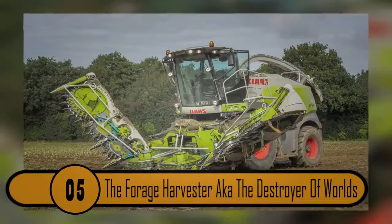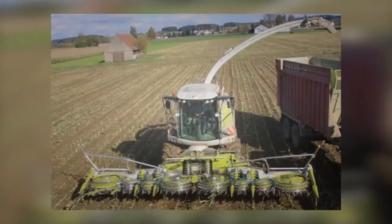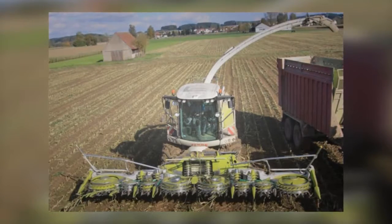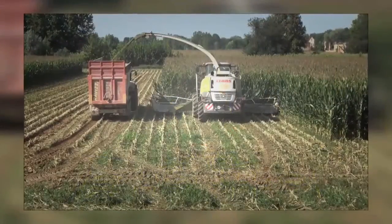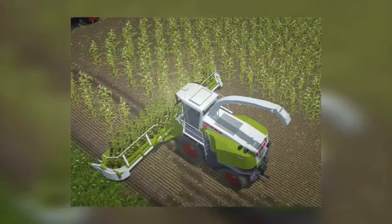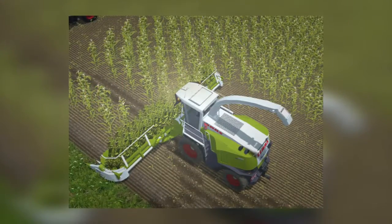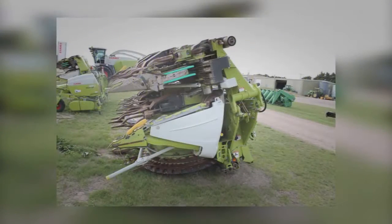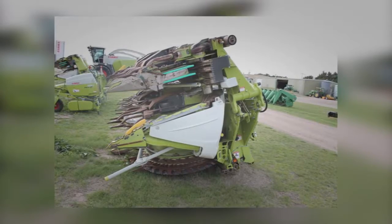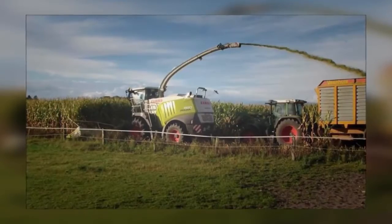Number 5: The Forage Harvester, a.k.a. the Destroyer of Worlds. This machine looks incredibly dangerous — it looks as though it could be very helpful in the case of a zombie apocalypse. It's actually a forage harvester, not designed to tear down zombies or cities, but just made to eradicate corn. It shreds the corn into silage, which is then left to ferment so it can be fed to livestock. While it looks incredibly dangerous, it's just used to make feed for animals.